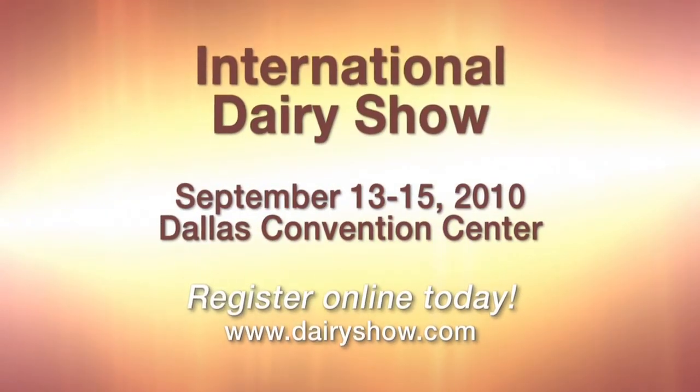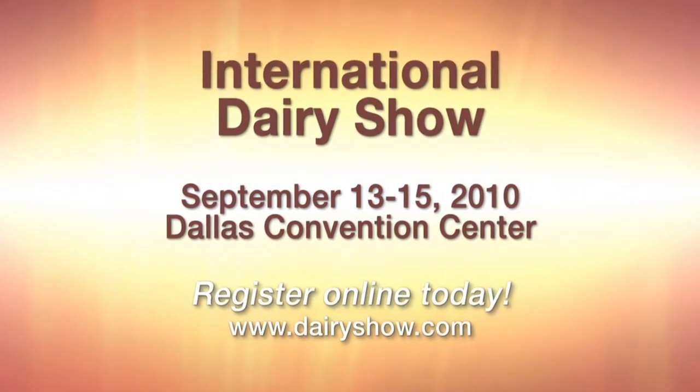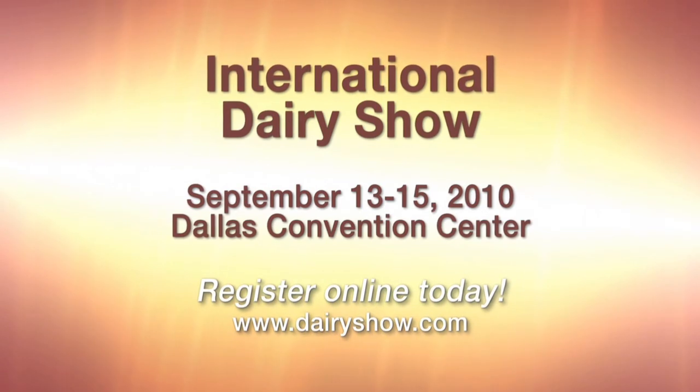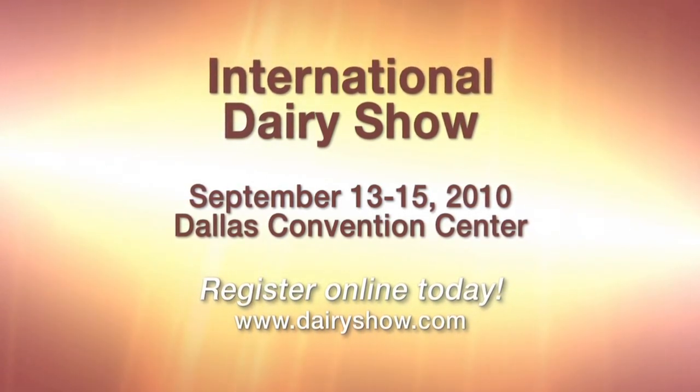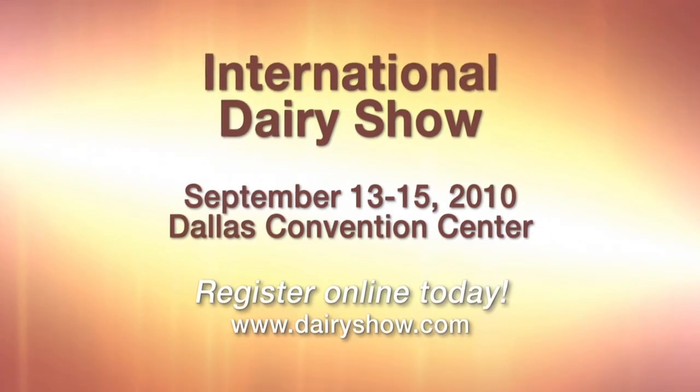How often do you have the chance to participate in a candid conversation with a former U.S. President? Join me at the 2010 International Dairy Show for a talk with President George W. Bush as he shares insights on public service, the nature of leadership, and the challenges facing our nation. Register today for the Dairy Show, September 13 to 15 in Dallas, Texas. I look forward to seeing you there.